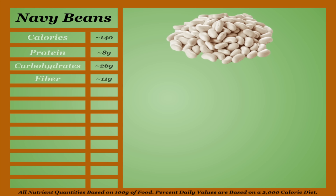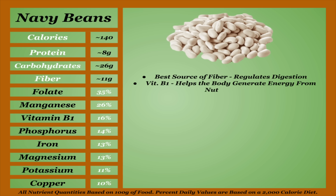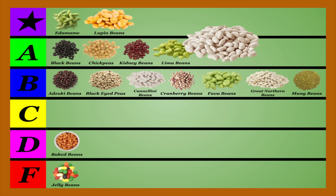Navy beans are a mid-calorie bean with an above-average micronutrient profile. They're the best source of fiber on this list, which is used to regulate the digestive process. They're also among the best sources of vitamin B1 on this list, which helps the body generate energy from nutrients, while also being a good source of folate and manganese. Navy beans are a great source of polyphenols, antioxidants that have a strong anti-inflammatory effect, and white beans like navy beans are among the highest in resistant starch, which is shown to aid in proper digestion, prevent diseases, and help promote weight loss. Navy beans are high in oxalates and lectins, but are shown to contain the least amount of tannins. Cook and soak accordingly. Navy beans are a solid choice with their own unique health benefits, and I feel they deserve a spot in the A-tier.